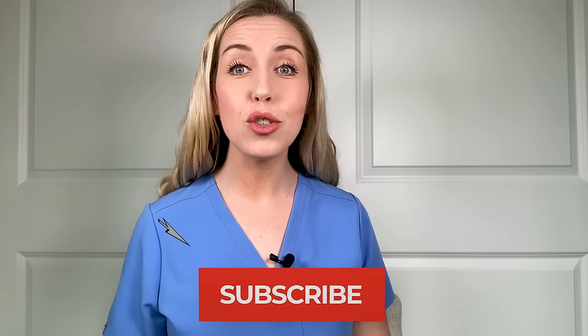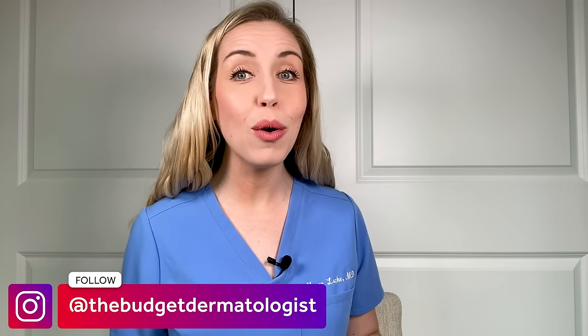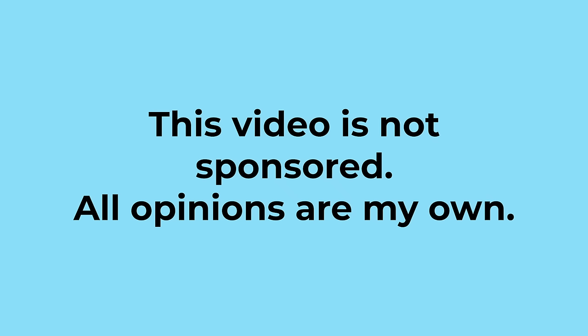When you finish this video, you will know exactly what to do to get started and get results. This is your educational roadmap to better and more youthful skin through a retinoid. Make sure you are subscribed to my channel so you don't miss any of my upcoming videos where I break skincare down and make it super approachable. I focus on budget-friendly tips and products. Follow me on Instagram at The Budget Dermatologist for even more tips. None of this is sponsored.